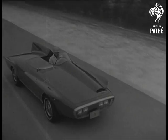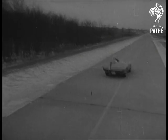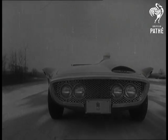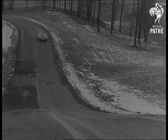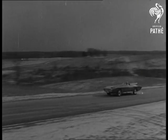Being tried out in the States is a car known so far as the XNR, which shows that it's an experimental affair, not for sale, but an indication, maybe, of what tomorrow's car may be like. The passenger sits a shade lower than the driver to keep her clear of the wind. Although the engine and chassis are American, the body was built in Italy. Interesting.